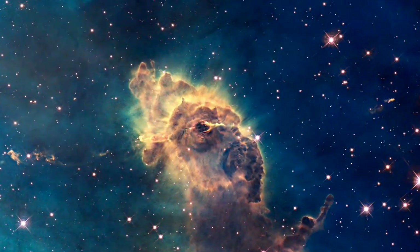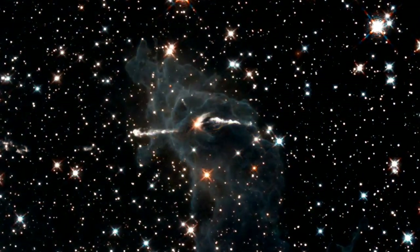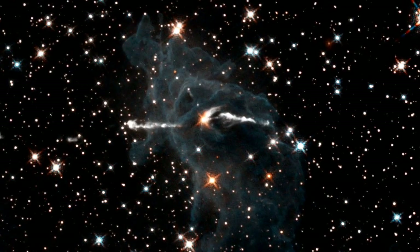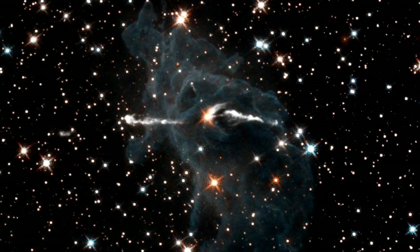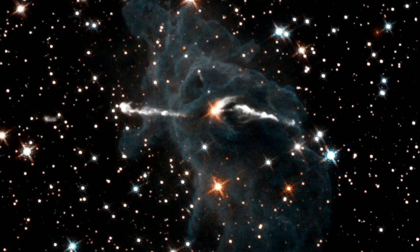Moving from visible to infrared in the image of the Carina Nebula, we see the nebulosity fade, and the baby star and its emission jets are revealed. WFC3's impressive infrared capability reveals hundreds of stars, and the jet itself, hidden behind the dust and gas.